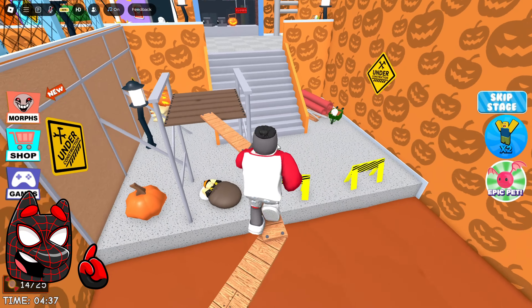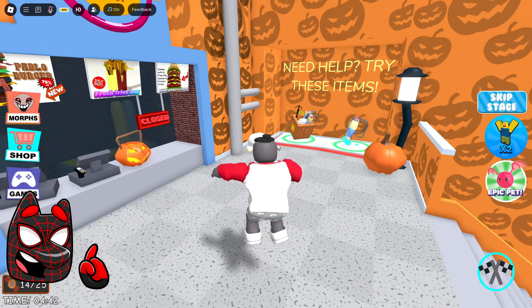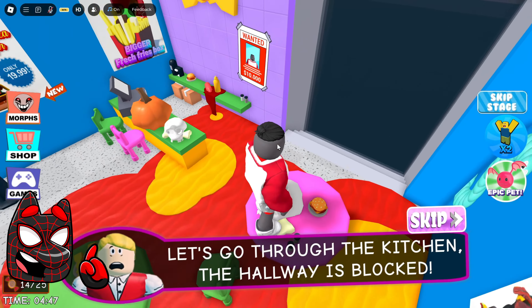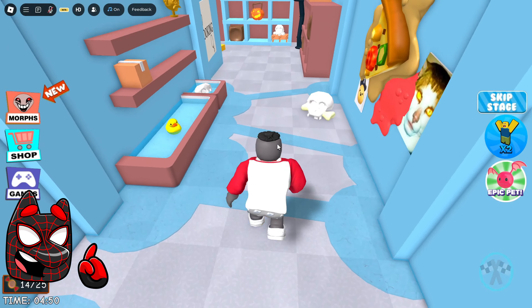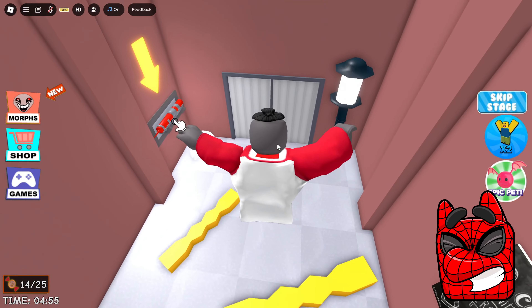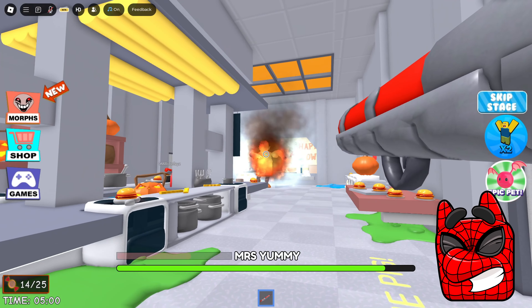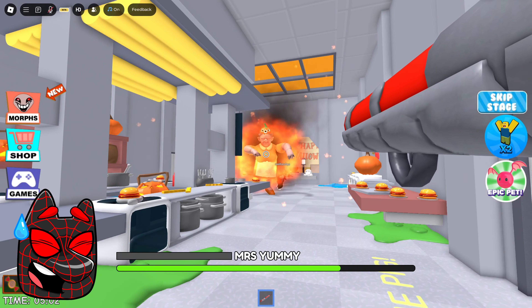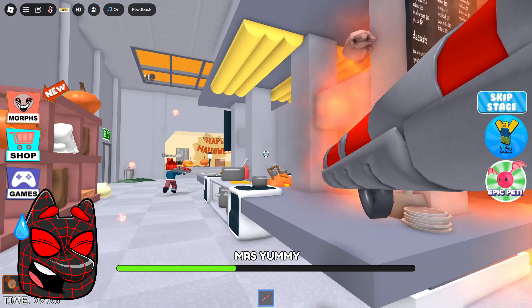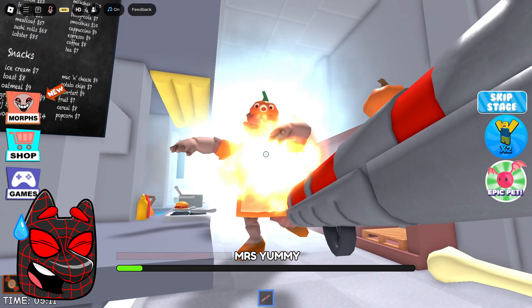We got to the door and opened it. Now we took another candy, and it looks like everything is closed for renovation here. Apparently, Mr. Yummy wanted to open a new grocery department, but it looks like he didn't quite succeed. The main thing is that we managed to overcome all this, and now we're heading straight to the kitchen. I remember that some boss is waiting for us in this kitchen. Now we will fight against Mrs. Yummy. In fact, she does not look like that at all — rather she looks like Miss Nasty or Mrs. Armpit Stink.